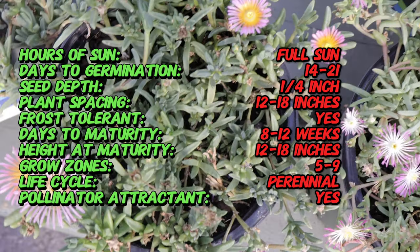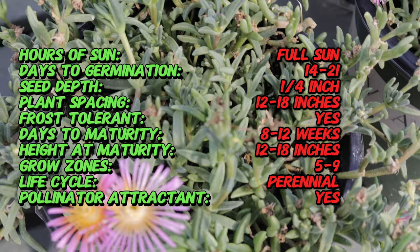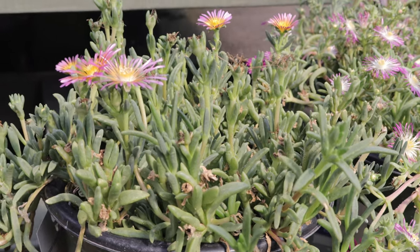This ice plant thrives in full sun and well-drained soil. The plant is drought-tolerant and can handle poor, sandy soils, making it ideal for xeriscaping and low-maintenance gardens. It's important to avoid waterlogged conditions to prevent root rot.